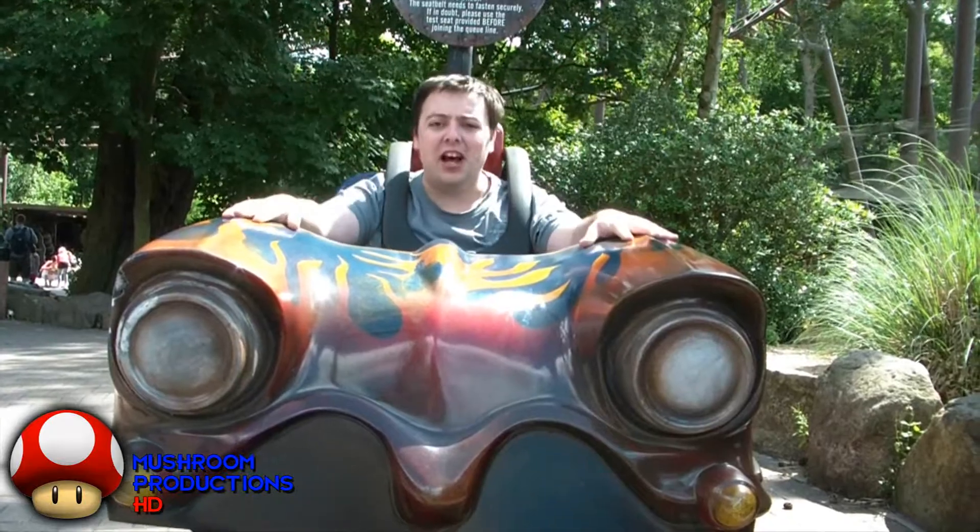Hello and welcome to the Rollercoaster Review Show. We're here at Alton Towers Resort to review Rita.